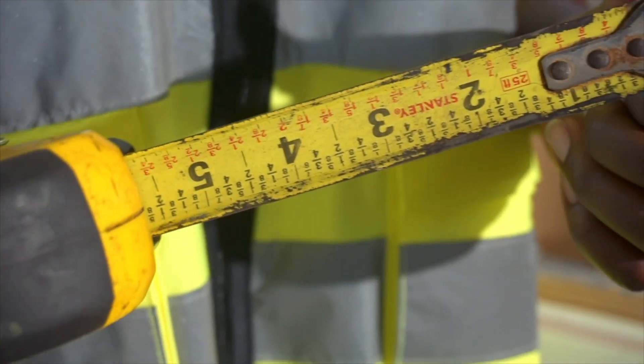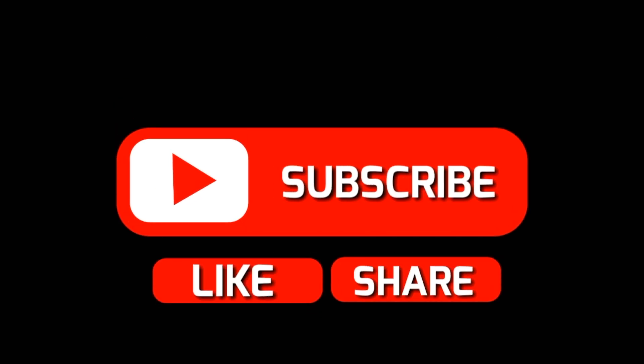You'll hear in the industry all the time people saying you need a 6-inch or 12-inch or 14-inch thick panel. Well, we can get you there in three or four inches or less — that's what she said. Make sure to subscribe and stay tuned for more acoustics-related videos we'll be dropping very shortly. Thanks.